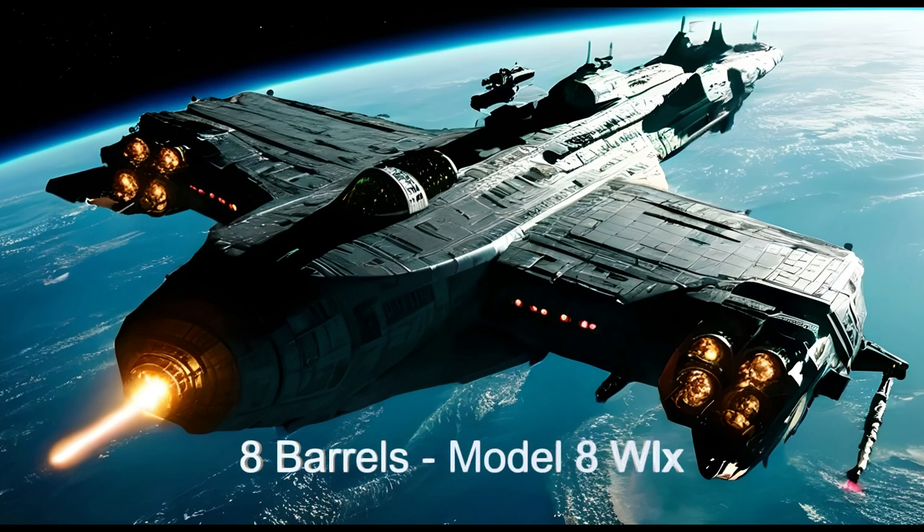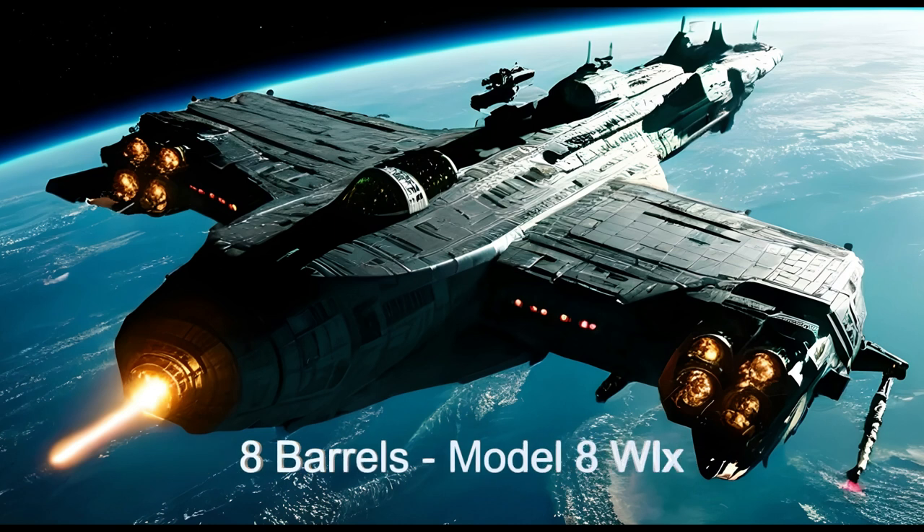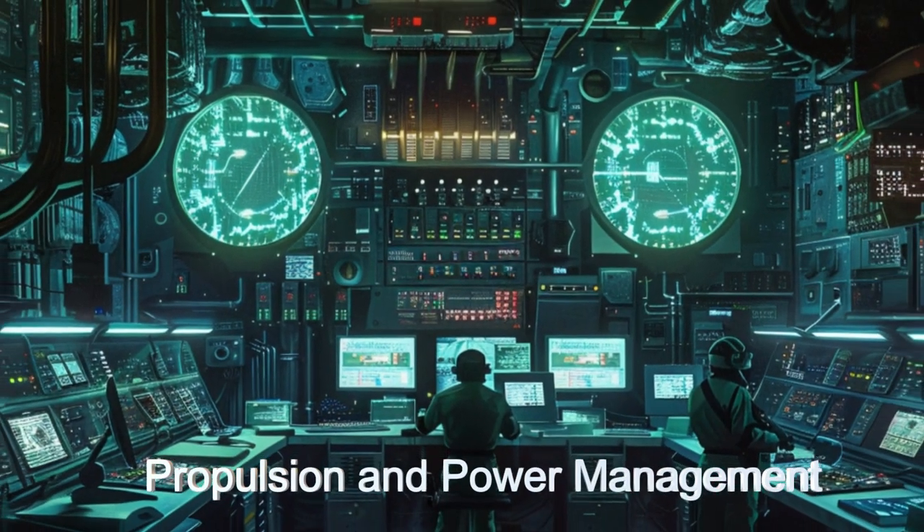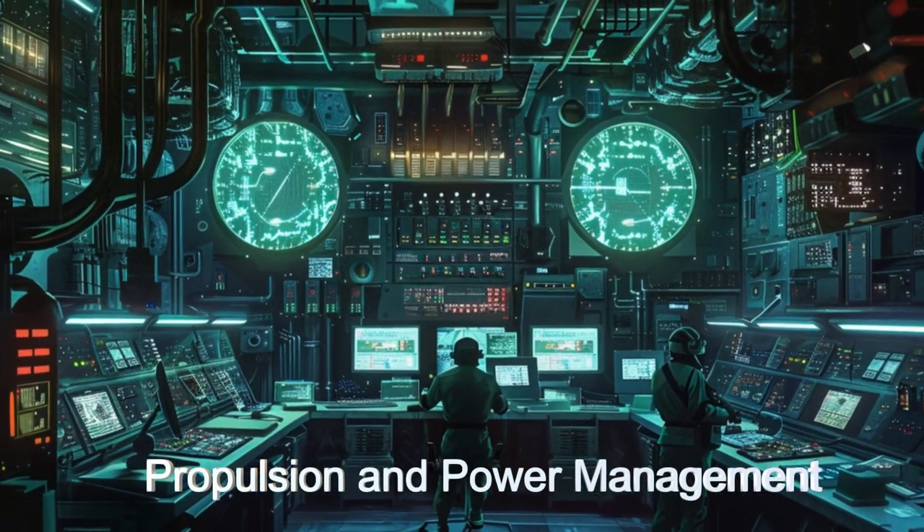It has eight barrels, with a pod of four barrels mounted outboard on each wing. The pods can be used targeted together to make an eight-barrel gun, or targeted separately to provide the cruiser with two independent weapons.